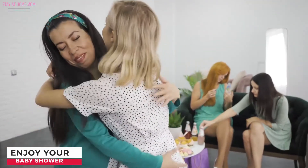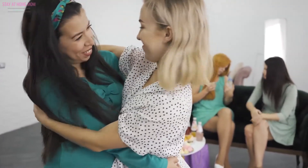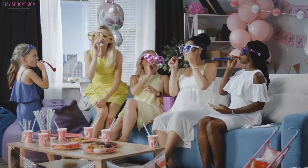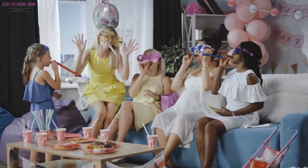Enjoy your baby shower. Your life will revolve around the baby when he arrives, so make sure you soak up this special event. Have fun and bask in the attention and love that you deserve.